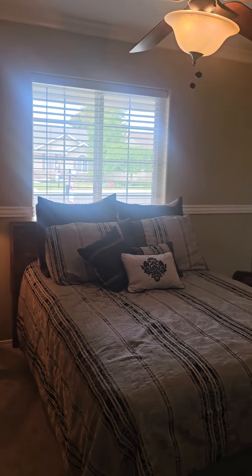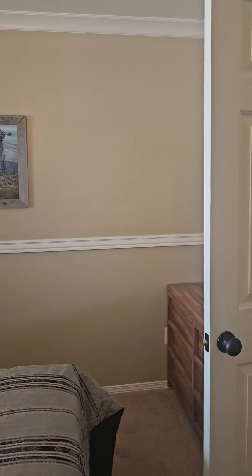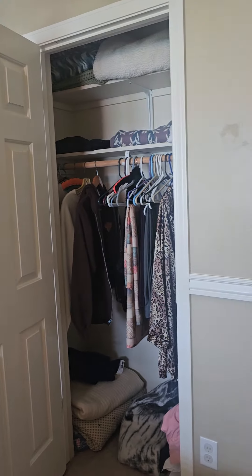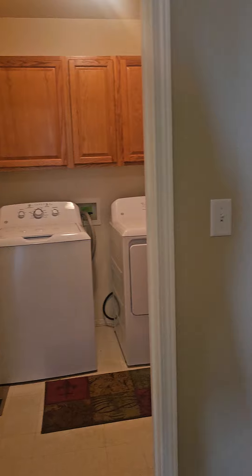All the bedrooms are really decent sized. The carpet is in pretty decent shape as well — I think if you had it cleaned, it would probably clean up pretty nice.